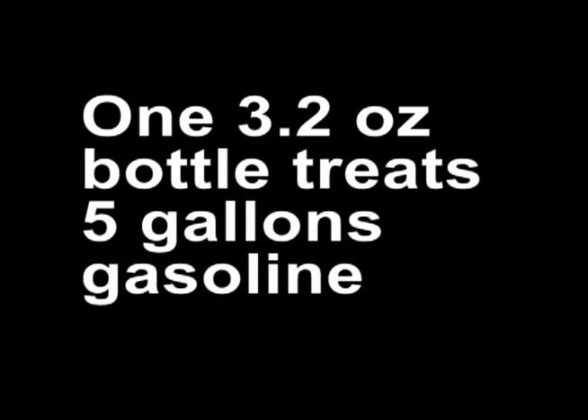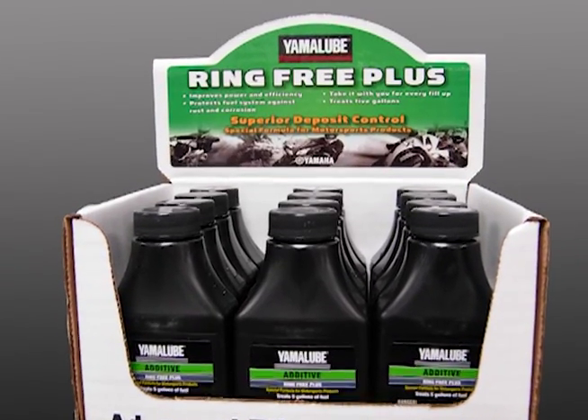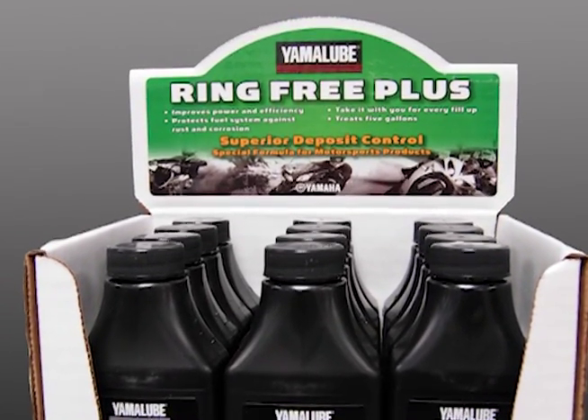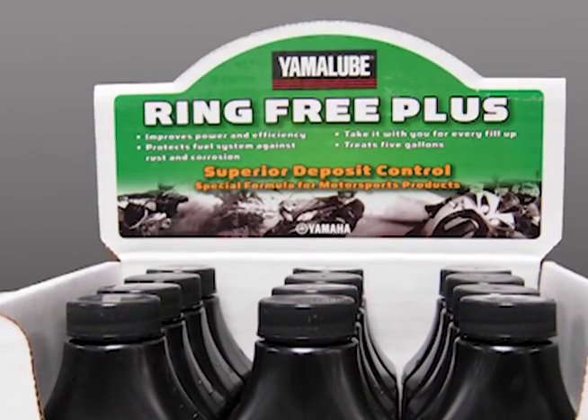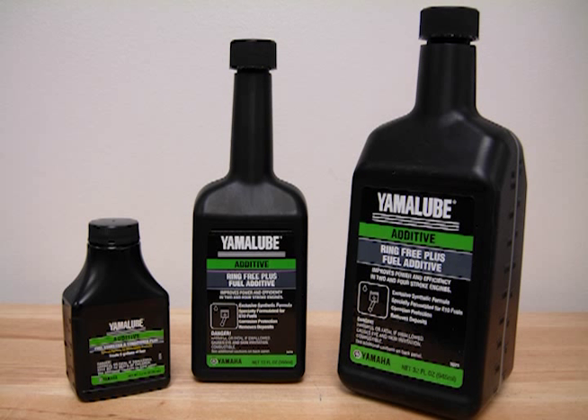The third size is a 3.2-ounce bottle specifically designed for the Motorsports product line and will treat 5 gallons of gasoline. It's the same Ringfree Plus formula, but diluted for the proper treatment ratio. These are great for traveling or motorcycle trips — buy several and keep them in your backpack or saddlebags, so you won't have to worry about carrying or resealing one of those larger bottles or figuring out how much to pour in when you fill up.